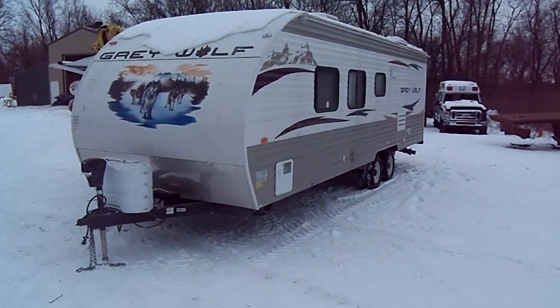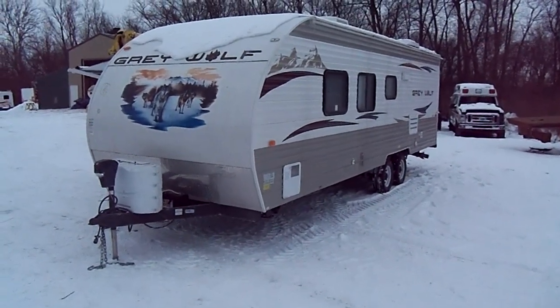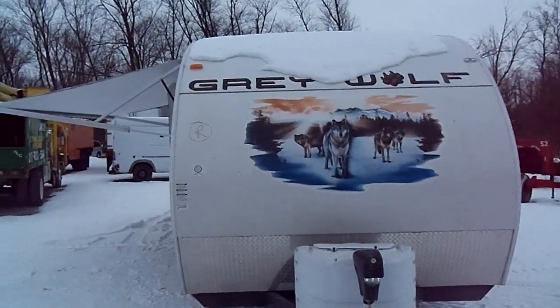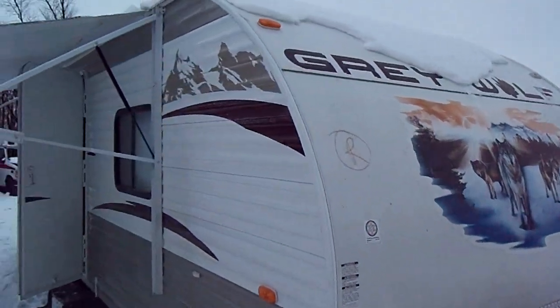Hey folks, thanks for stopping in today. I'm going to walk you through and show you this 2011 Gray Wolf we have for sale. This camper here is nearly brand new. I don't even know if it was slept in — I believe it was a repo. All the lights, everything works on it. It's a beautiful trailer.